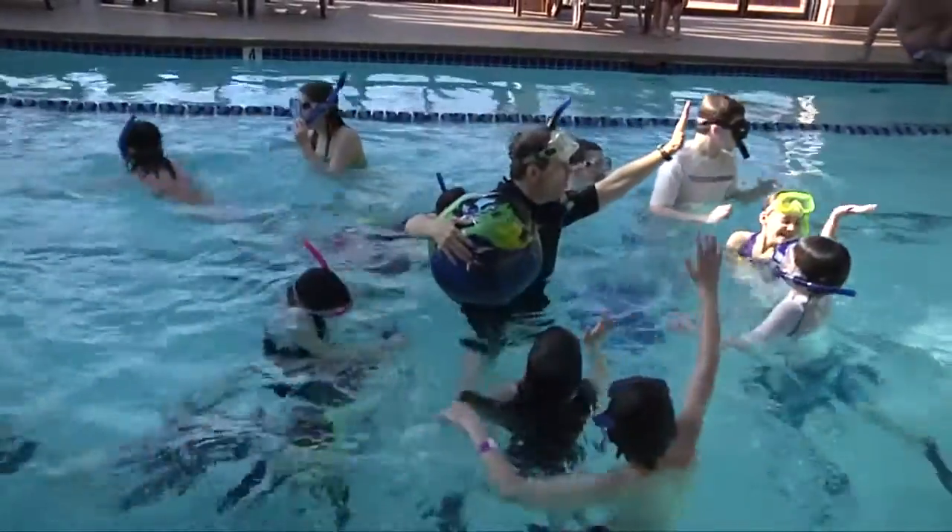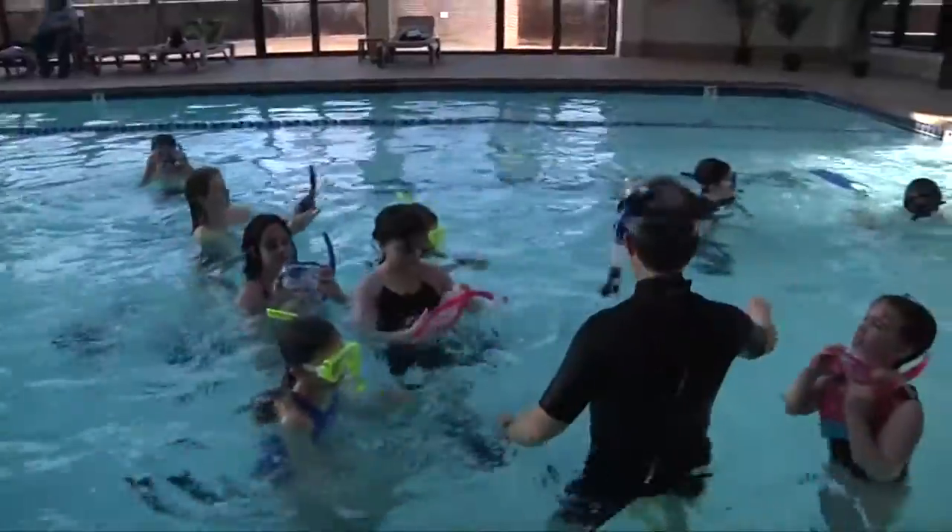Coral reefs are under constant threat, so what's very important is the fact that we're able to take care of the reefs and also inform the parents and the children. The children are the future — the children are the people who can be taking care of our reefs and our oceans now. Talking to children about our reefs makes this work so much more important and so much more valuable.